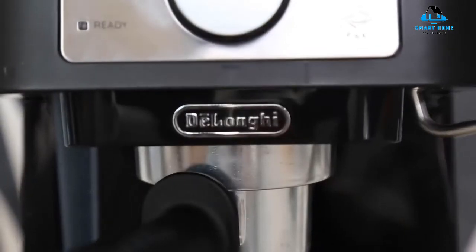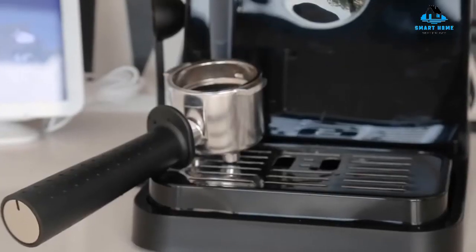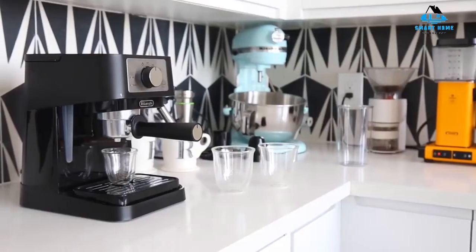Reasons to buy: good value for money at less than $100, compact size for countertop, solidly built. Reasons to avoid: manual operation, no grinder.